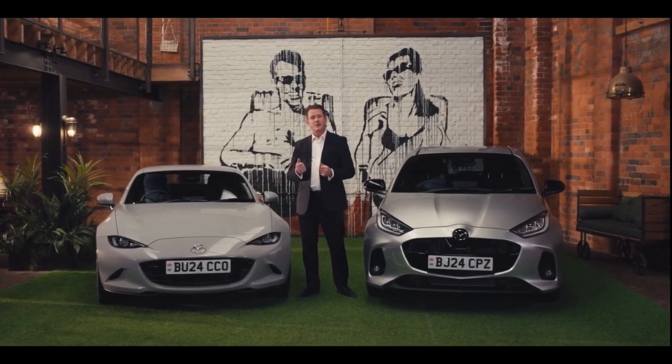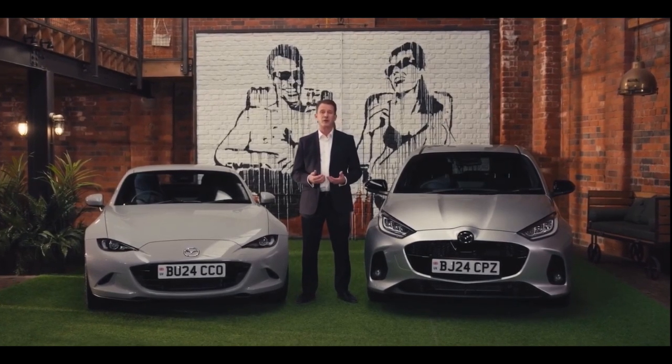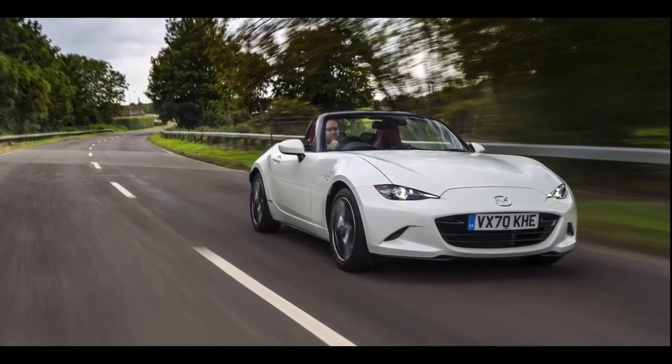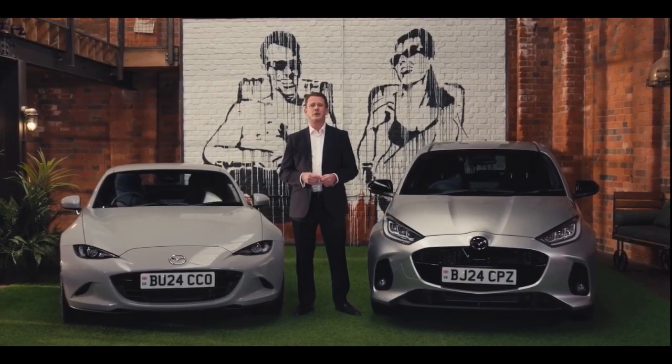Turning to the MX-5, this iconic car was introduced 35 years ago at the Chicago show. It's a car that continues to evolve but remains true to the original concept of an affordable, lightweight sports car.